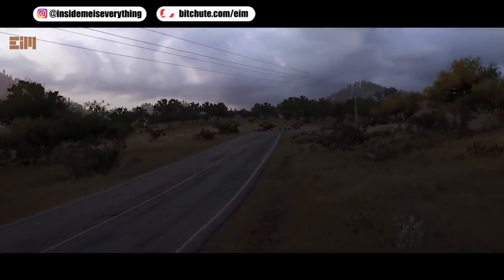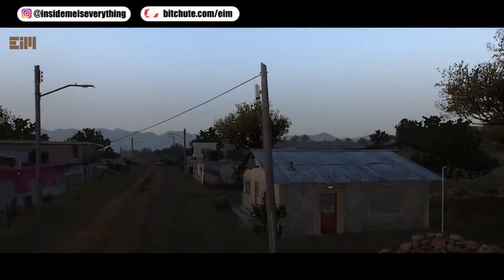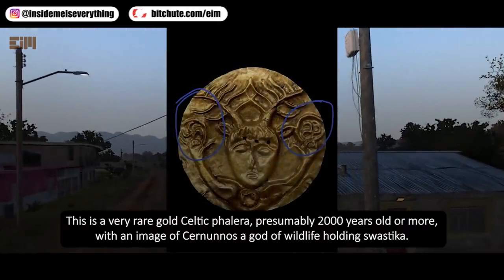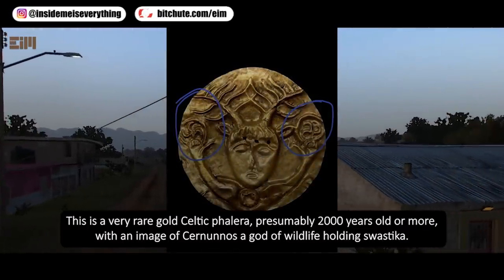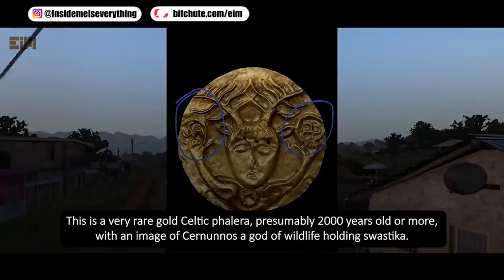This is a very rare gold Celtic falera, presumably 2,000 years old or more, with an image of Cernunnos, a god of wildlife, holding a swastika.